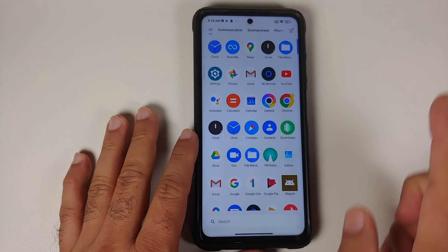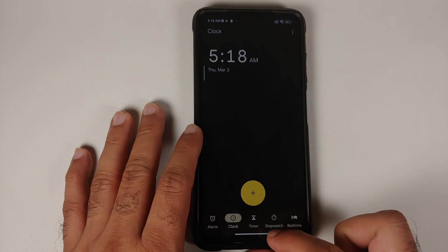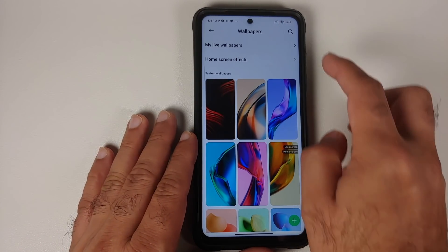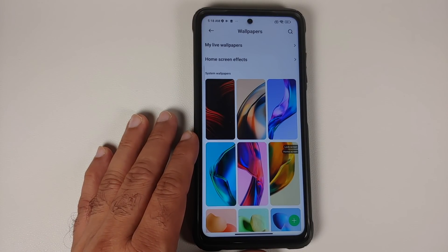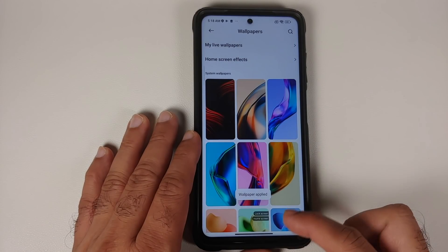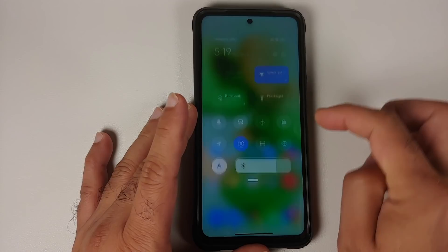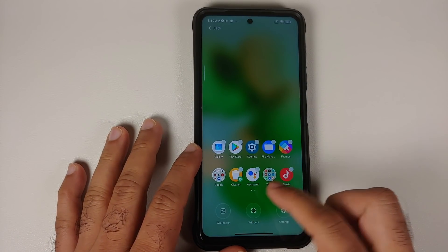There is some Material You in this build but it is not a complete Material You implementation from Android 12. With the Google Clock app installed, changing the wallpaper to one that gives a green accent color will change the Clock app's UI accordingly. You do get the new MIUI 13 static wallpapers, but no new live wallpapers, super live wallpapers, or molten glass wallpapers. However, quick settings and the volume panel do not change color, so it is not a full Material You implementation.